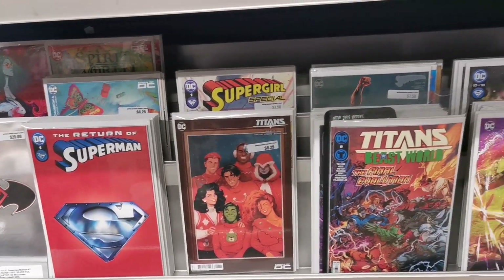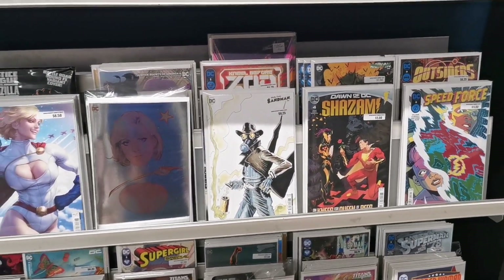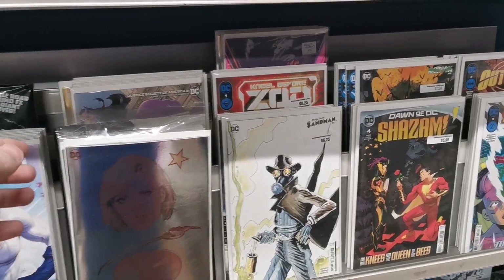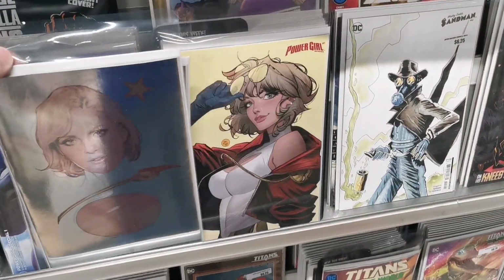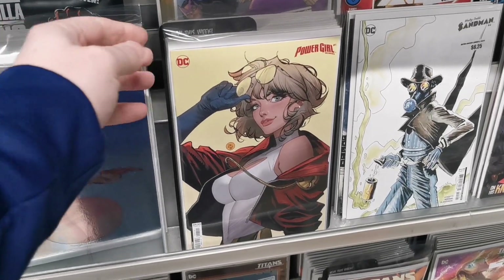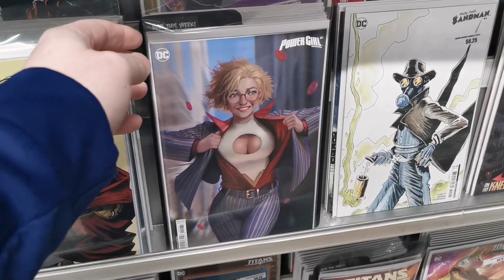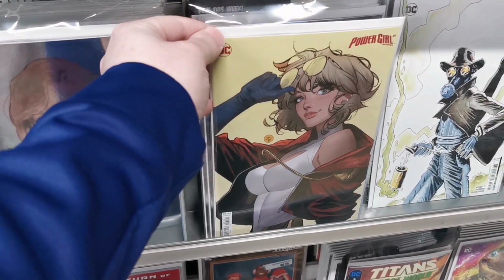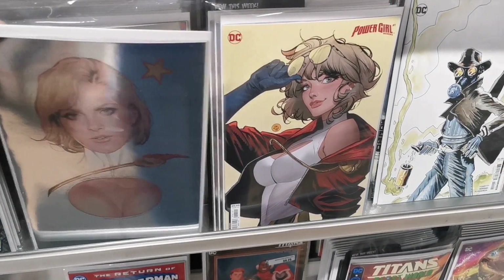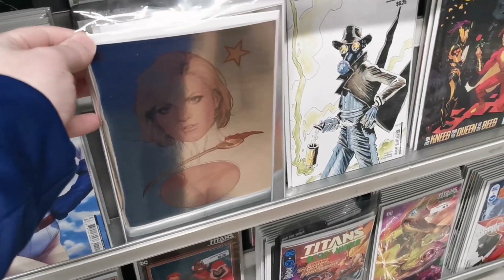Also Titans. There's a new Kneel Before Zod dropping next week, but Power Girl has some nice covers this week. We have a foil variant, a very nice one, and I think this one's probably my favorite of the Power Girl variants that are dropping.